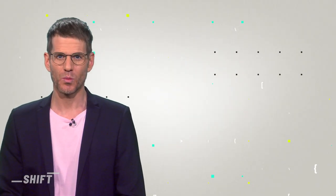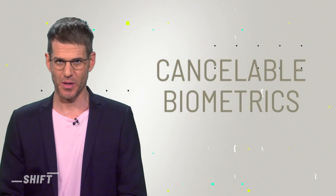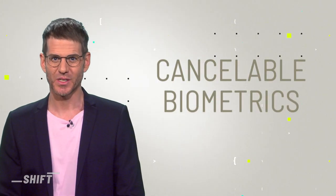Researchers are already working on so-called cancelable biometrics. Here, the biometric data is encrypted before it's stored. In a nutshell, not your actual face is stored, but a digitally altered version. If anyone hacks the system, you can delete your data and create a new biometric password.